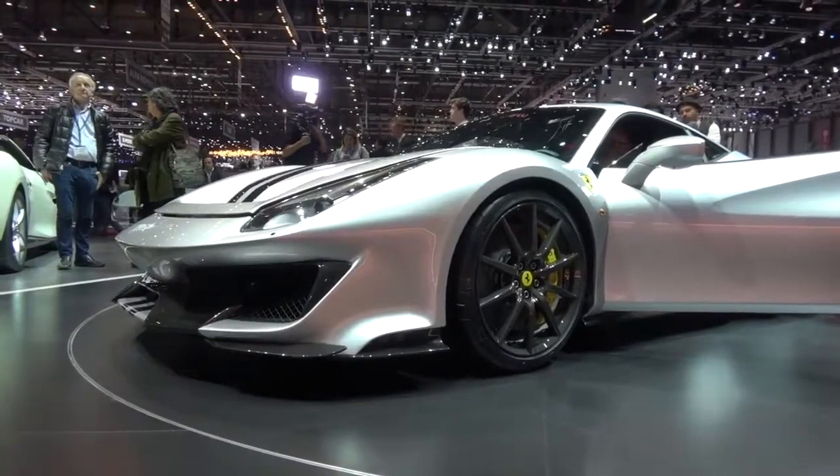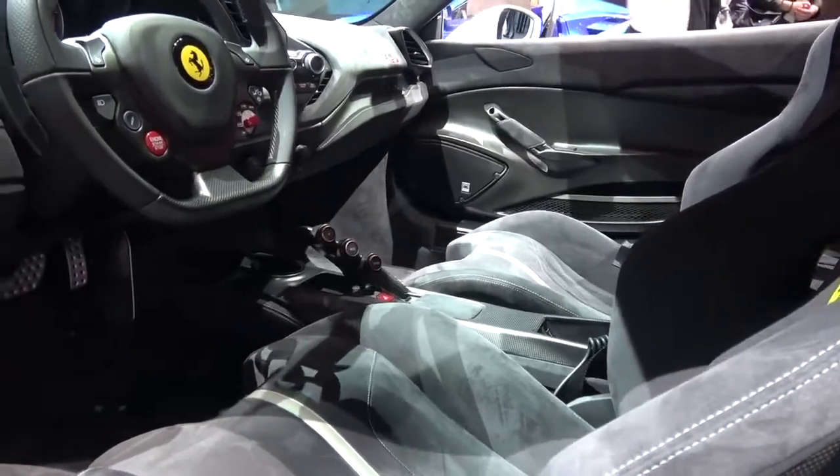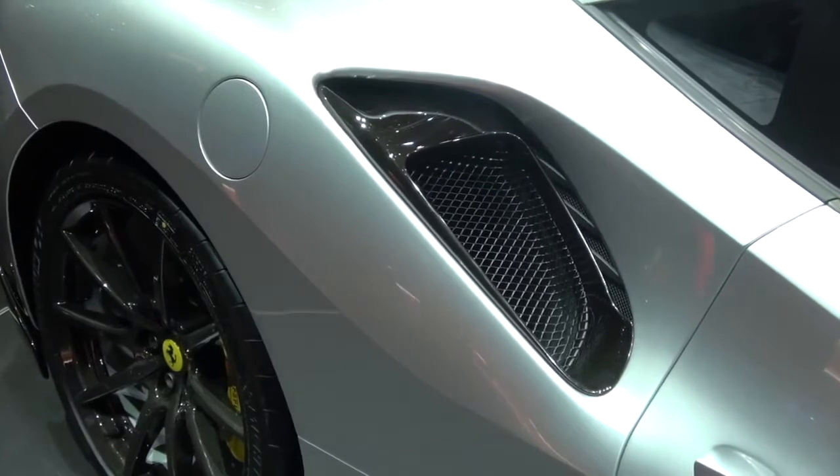With all that power, you need to handle it as well. There are 10% stiffer springs, and with the optional carbon wheels reducing unsprung weight, this thing is going to drive phenomenally well. I've spent time in the standard 488 and that's no slouch — you'd hardly say it needs more power and less weight.